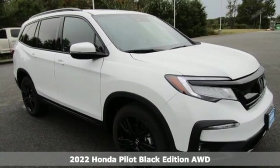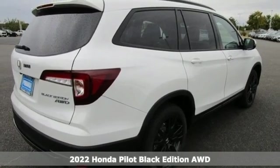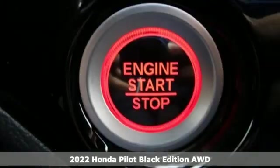Here's a new 2022 Honda Pilot. Style runs in the family and watch the family run to pile into this roomy Pilot.